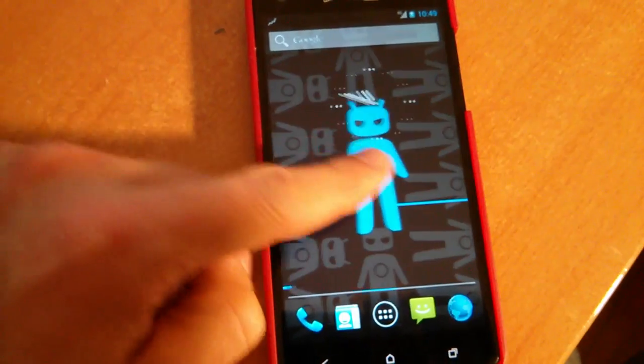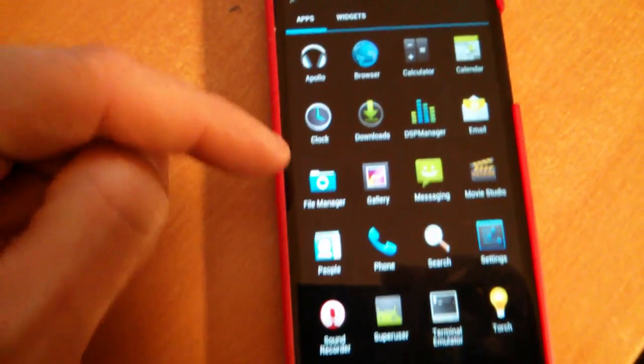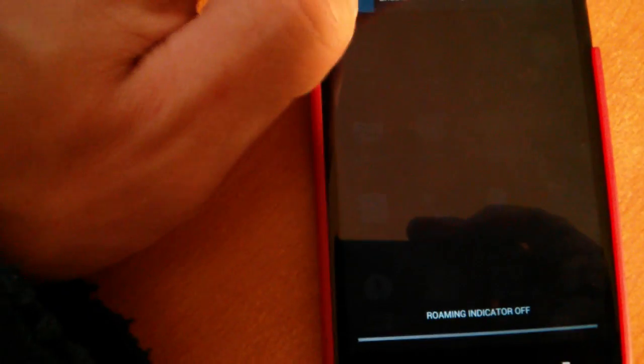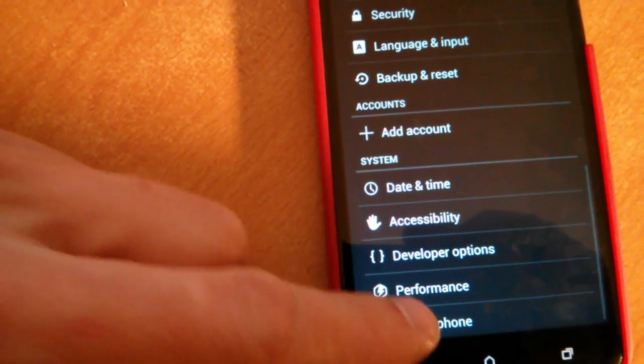Here you can see that I'm running CyanogenMod 10. If we go down to 'About Phone,' you can see that the baseband is loaded up.